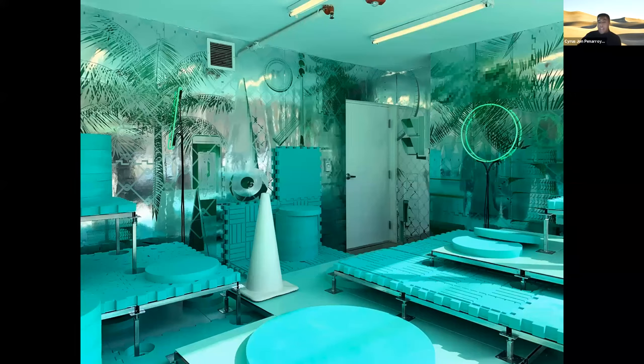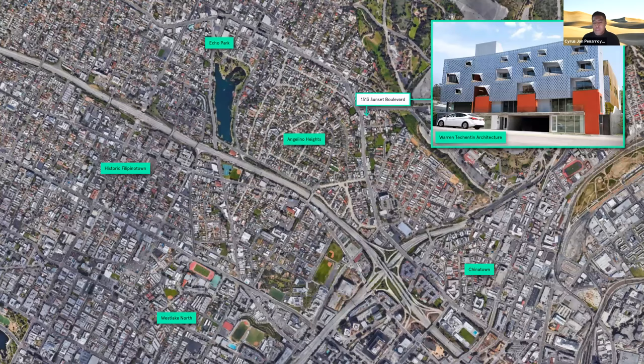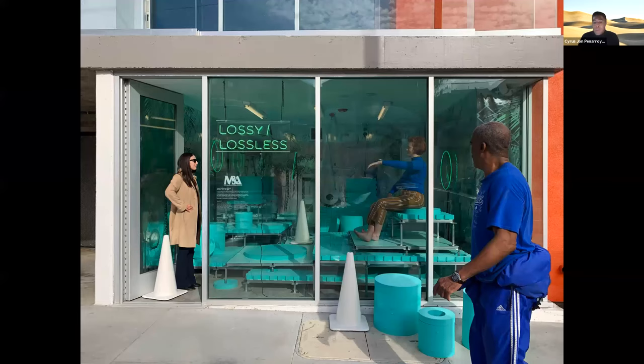When M&A approached us about this project, they explained that we would be the soft opening of their new space on Sunset Boulevard in Echo Park, and that our installation would be programmed with various community activities throughout its duration. This directed our attention to the urban context. It was interesting to us that this new space on Sunset is located in a rapidly gentrifying neighborhood. This seemed to set up a complex problematic, given that M&A's mission centers on public engagement through art and architecture. So our project sought to provide a forum for the discussion of the politics and stakes surrounding the neighborhood's changing urban image. We wanted the storefront to feel like an extension of the street — a space meant to be viewed from the outside by the passerby, like a diorama, as much as it is meant to be occupied.